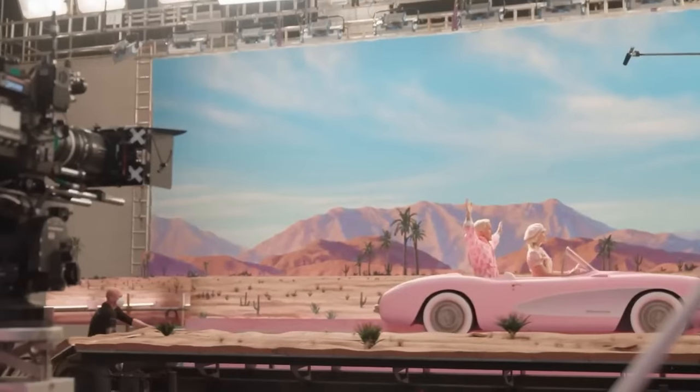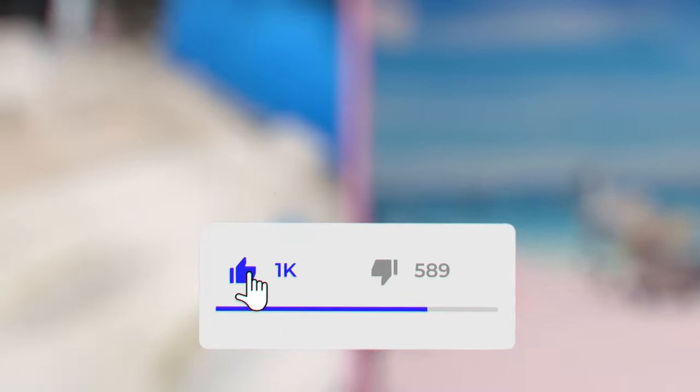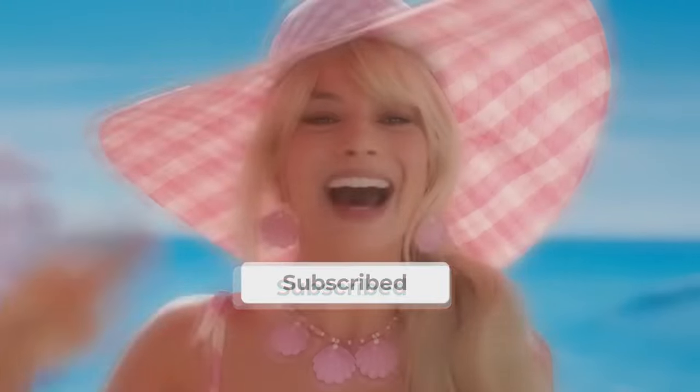Write in the comments whether you have already seen this movie and rate it from 1 to 10. Don't forget to subscribe to the channel and like it!